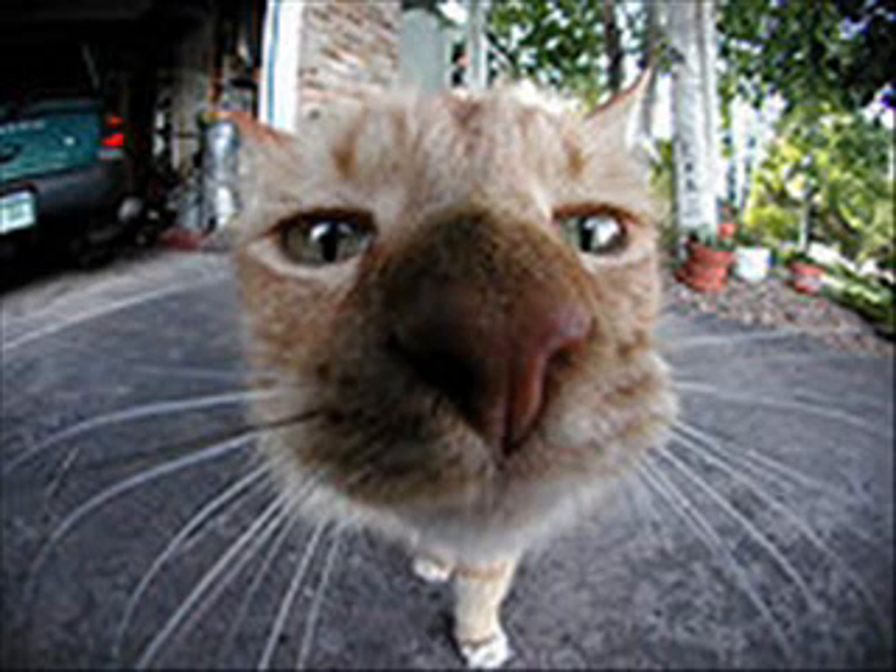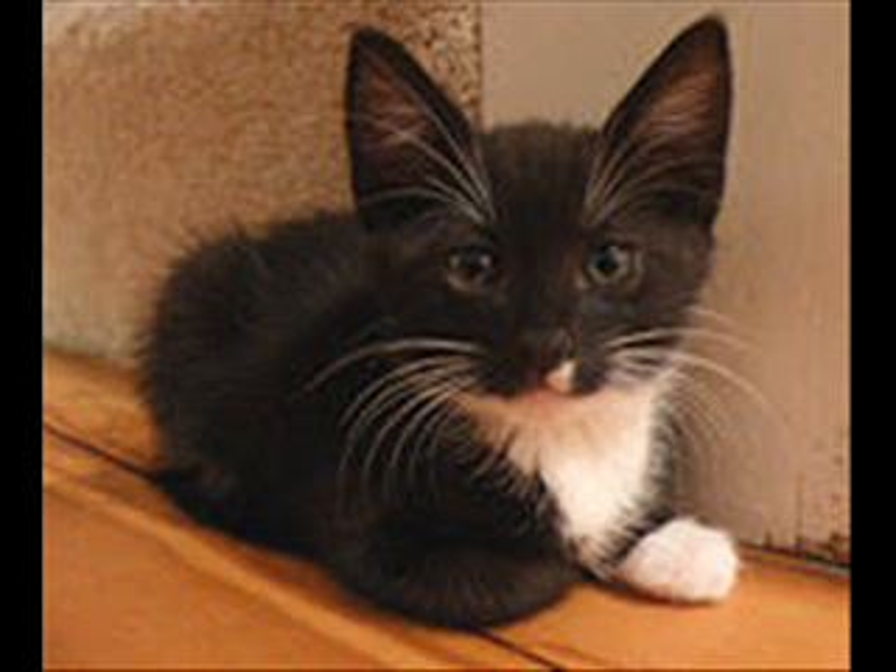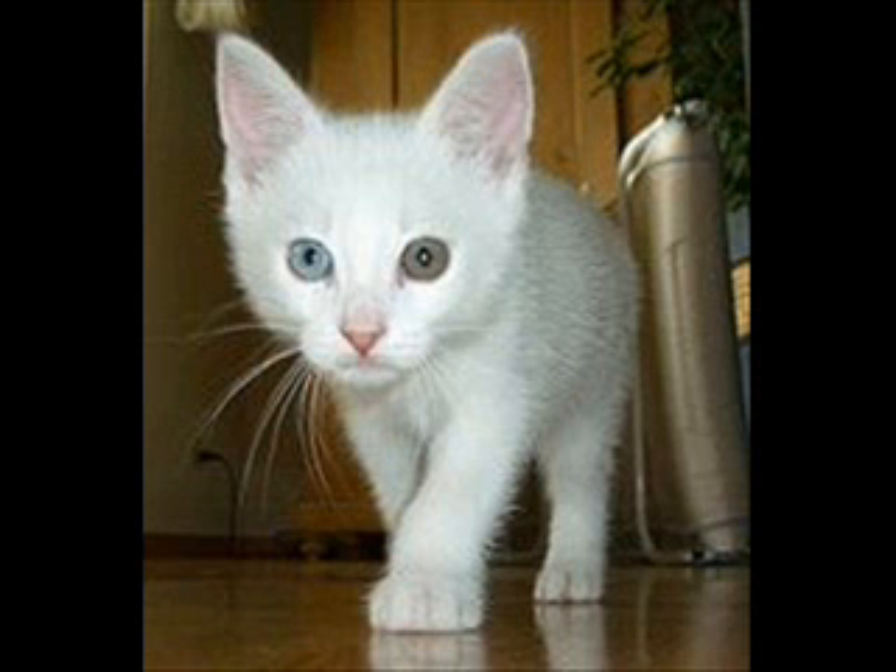Cats have a third eyelid, the nictitating membrane, which is a thin cover that closes from the side and appears when the cat's eyelid opens. This membrane partially closes if the cat is sick, although in a sleepy, content cat this membrane is often visible.